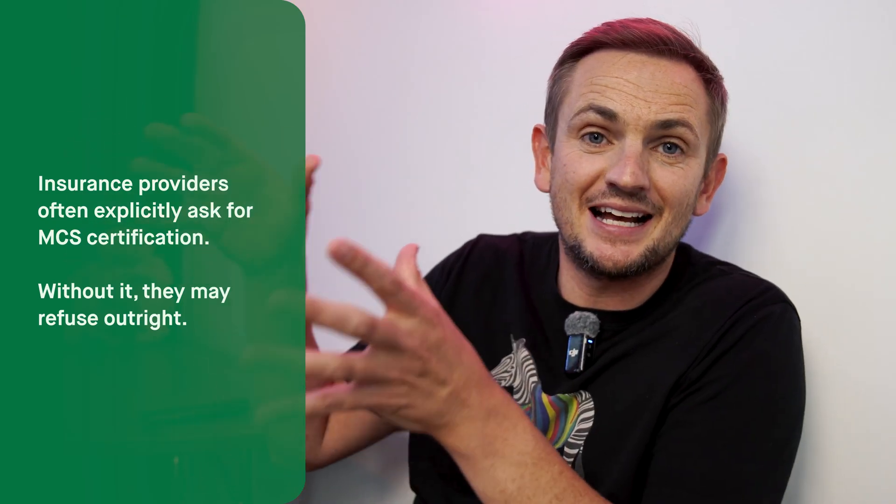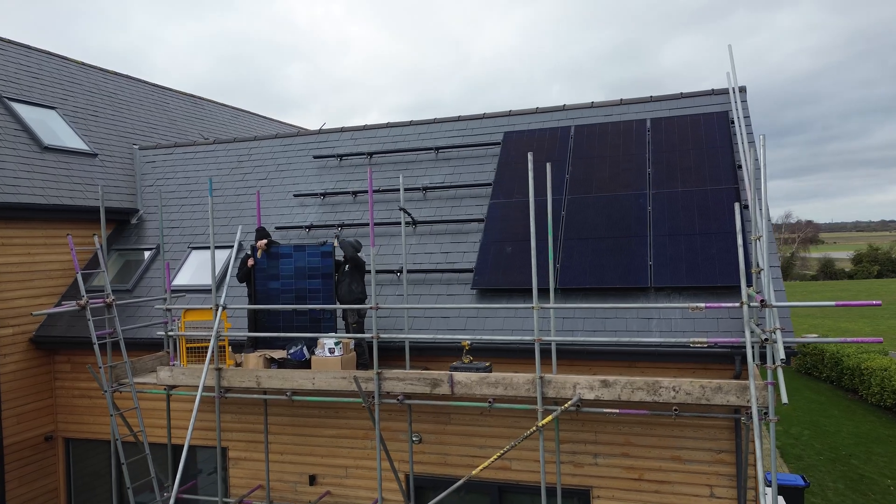It turns out that a lot of insurance companies won't actually cover you for a solar install on your property if it's not MCS certified. That's what they see as the gold standard, and sometimes they'll actually refuse to insure the entire property unless you have an MCS cert. So if you can't insure it and you try to sell the house, you get to solicitors and they say 'do you have your MCS cert?' The buyer wants it, the buyer's mortgage company wants it — without it, you can't sell the house.